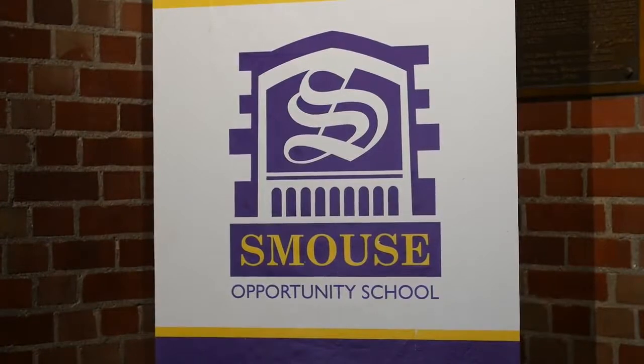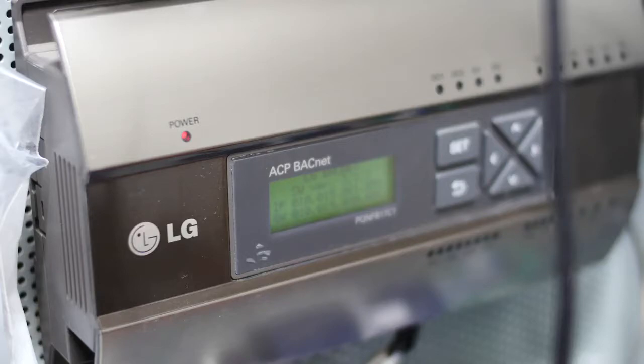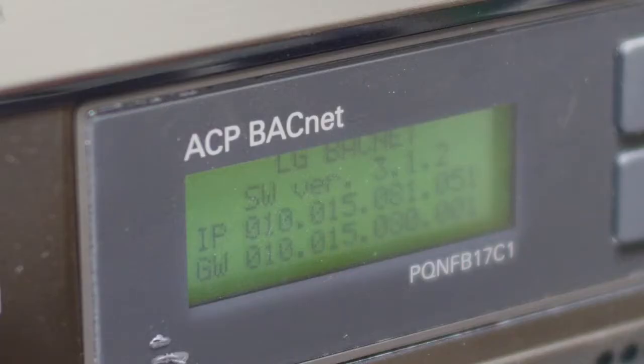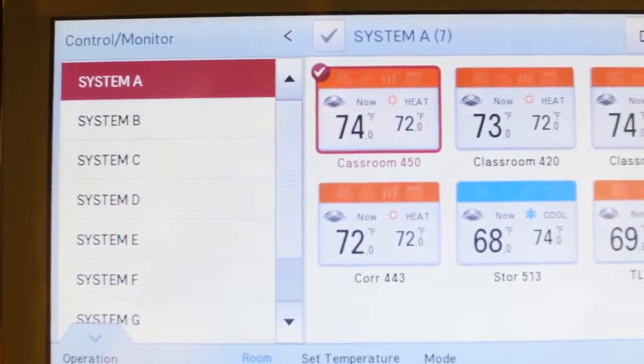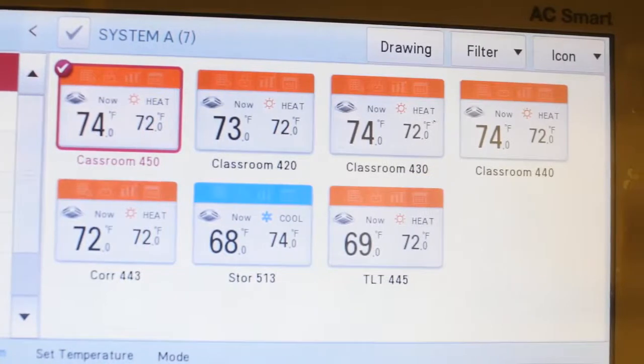The Des Moines School District monitors and controls all their buildings from a central location, and the LG system via the BACnet controllers has the ability to talk to their system downtown. They can pull up the screens from the LG system, see what's going on, and control temperatures.